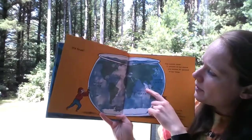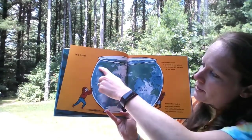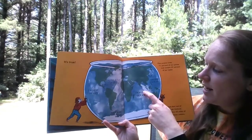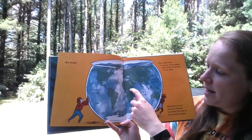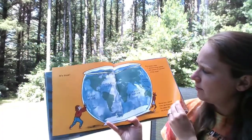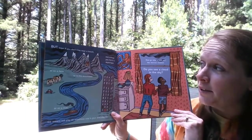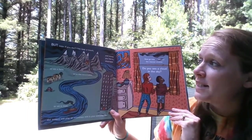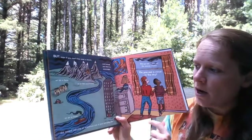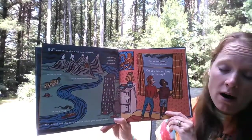We have the Arctic Ocean up at the top of the world, the Atlantic Ocean on our east coast, the Pacific Ocean on our west coast, the Southern Ocean down near Antarctica, and the Indian Ocean over by India and the east part of Africa. But even if you don't live near a beach and instead you live in a skyscraper, on a farm, in the mountains, or on a river, the ocean still plays an enormous role in your everyday life.